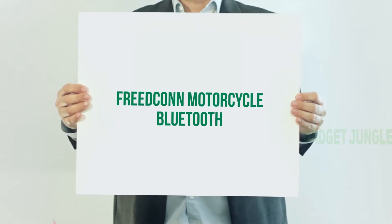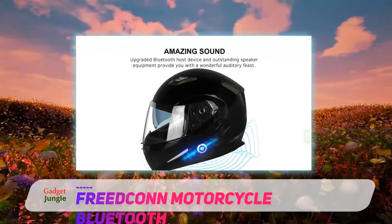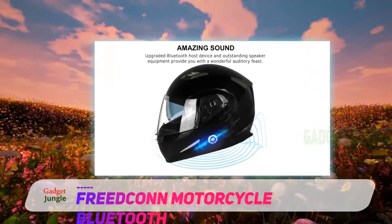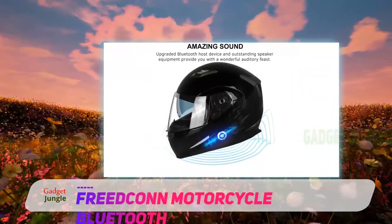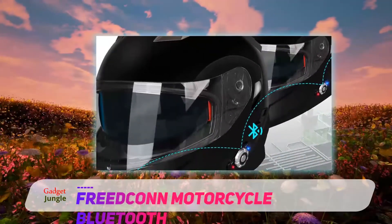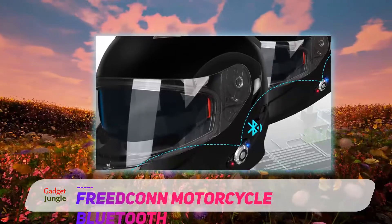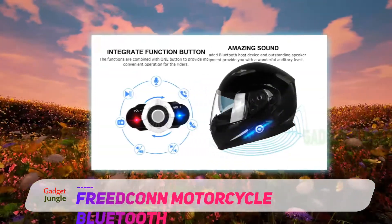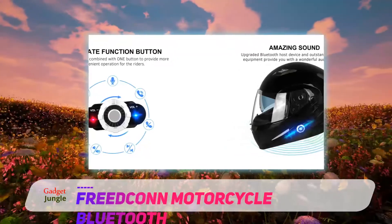Freedcon Motorcycle Bluetooth. A helmet, receiver, and built-in Bluetooth intercom — Freedcon offers it all and has been able to provide a holistic solution to all motorbike drivers. When reviewing this helmet, I found its interior to be one of the best on the list. Its lining was perfect in all sense, whether it be the ABS lightweight shell with perfect ventilation or the deodorant soft padding — Freedcon has it all.